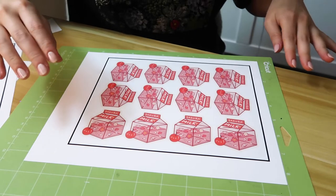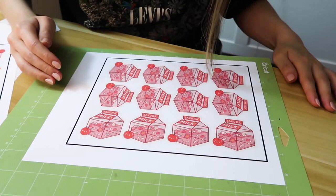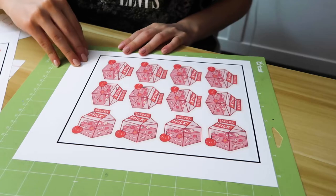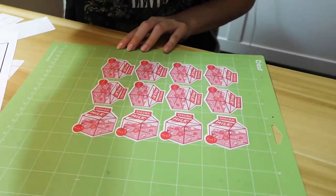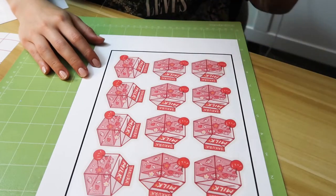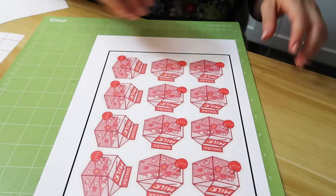Okay, this is the moment of truth. Oh no — I may have to recalibrate my Cricut. Oh thank god, this set came out so much better. I don't know what happened to the previous one.